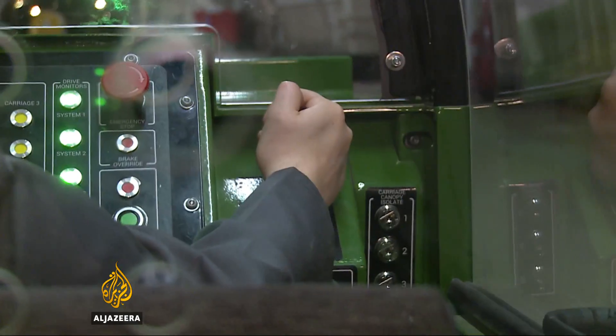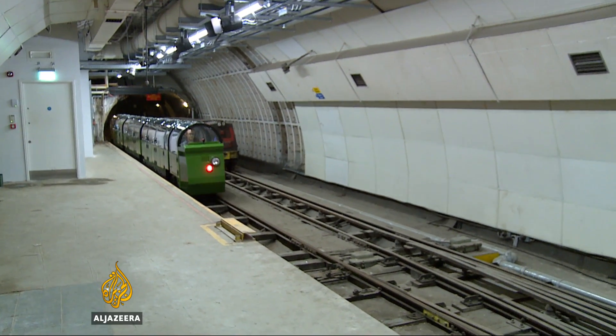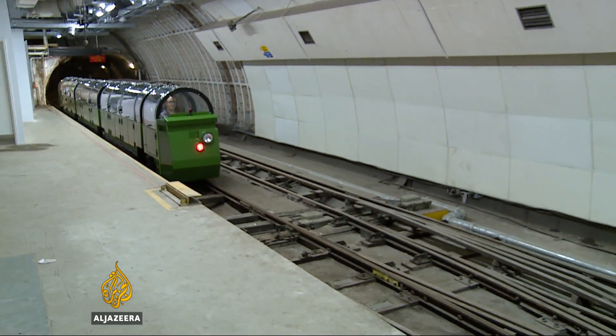When the Mail Rail was actually working, the driverless trains travelled through these narrow tunnels at speeds of almost 50 kilometres an hour. Well, this train doesn't go anything like that fast, but you do get a really good sense of the atmosphere down here and an idea of how extensive the network was. As well as the train ride, visitors can explore some of the many abandoned platforms 20 metres under central London.